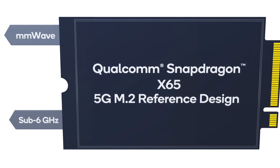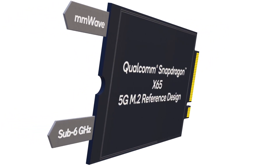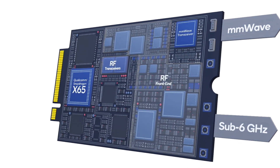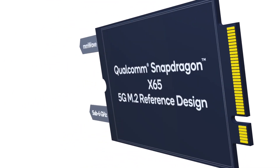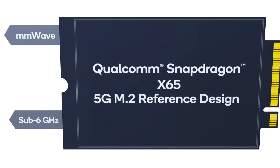Today, we're announcing the Qualcomm Snapdragon X65 and X62 5G M.2 reference designs to help OEMs build 5G cards for PCs and laptops, including always-on, always-connected PCs, as well as CPEs, XR, gaming devices, and more. With the same consumer-friendly M.2 form factor and interface that's common in solid-state drives, users will be able to upgrade their devices to enjoy 5G connectivity at home, in the workplace, and beyond.